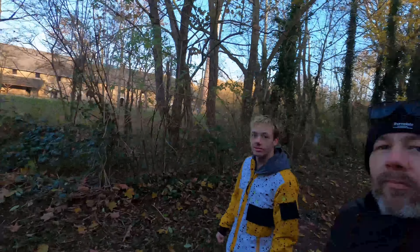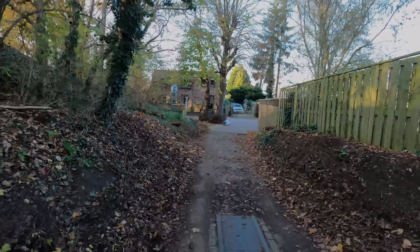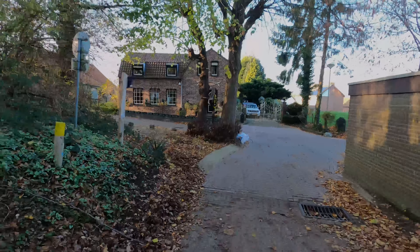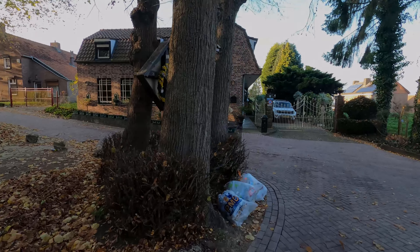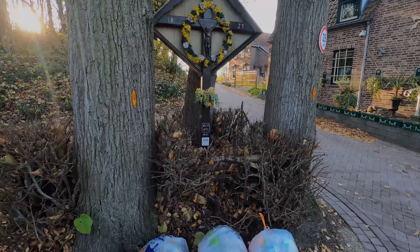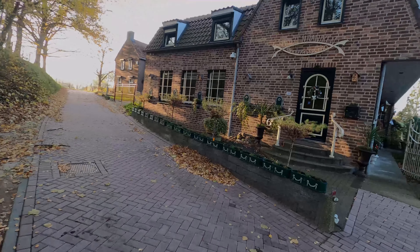Hope you enjoyed. At the end of the road you can see there's a cross — that's not because somebody died here at the intersection. This is a common thing in Limburg. Limburg is a Catholic province of the Netherlands, and this is their way to show their faith. Most crossroads display some sort of cross to show their Catholic faith.